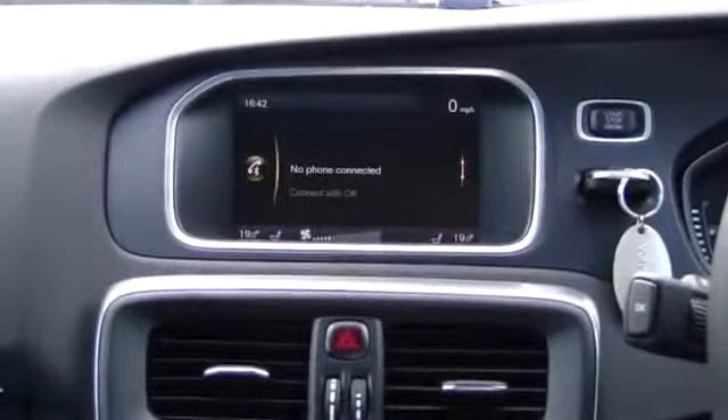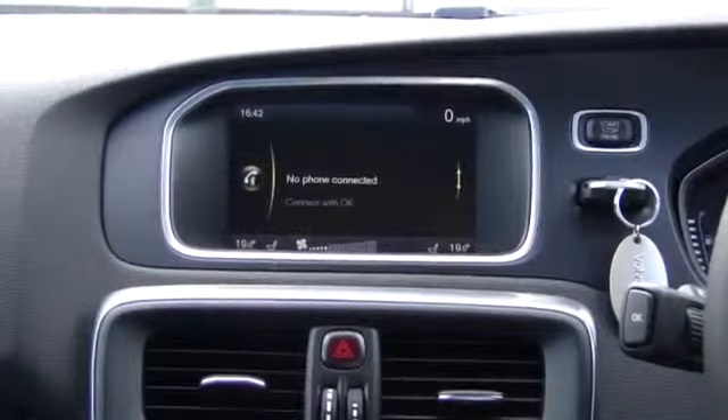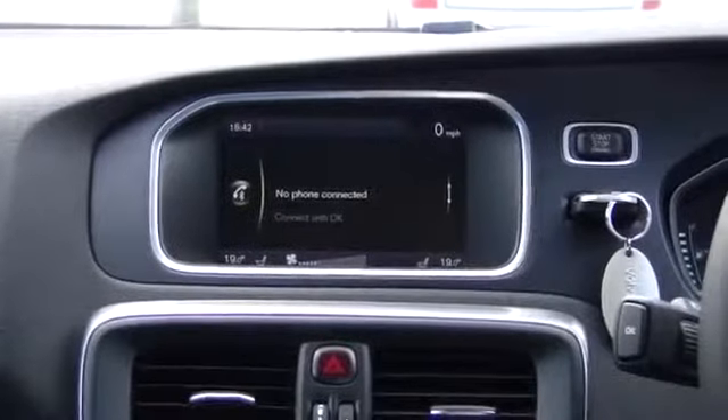You also have the telephone — this one's not connected at the moment, but again it's Bluetooth connected, fitted as standard.